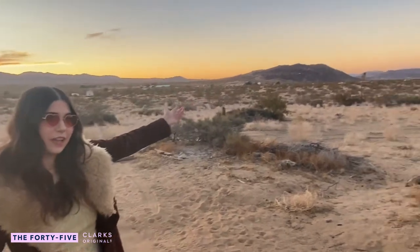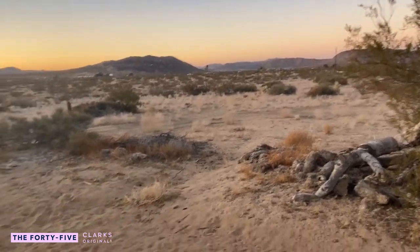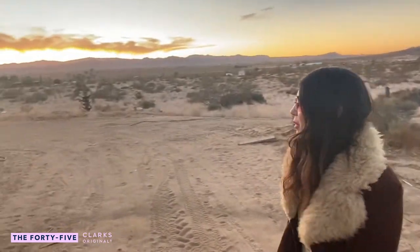There's also a bunch of extinct volcanoes, and as you can see there's tons of Joshua trees all over the property.